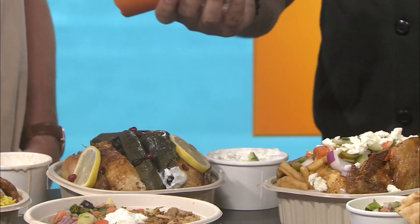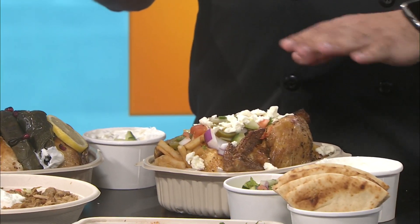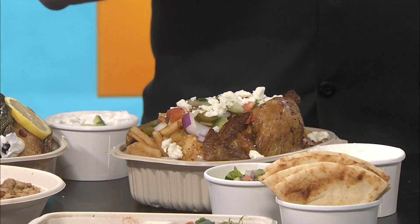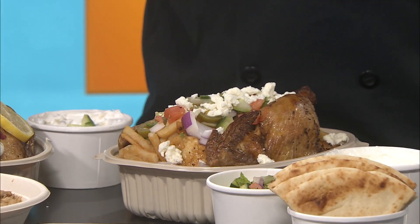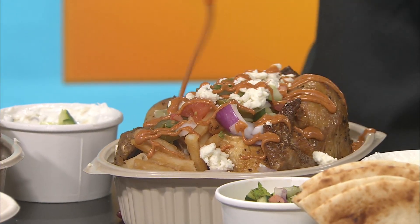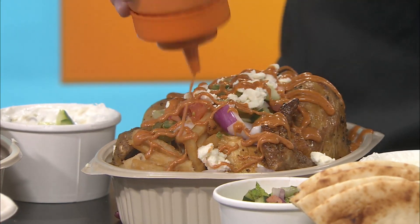And right here are our sloppy mo's. If you've been to Kebab Shack, you've had sloppy mo's — it's the thing you have to try. It's fries — the signature dish. We love it. These come with our chipotle sauce, just like that. These are incredible.